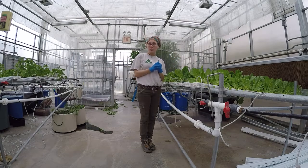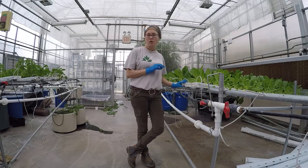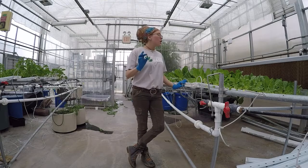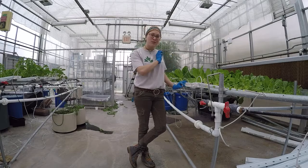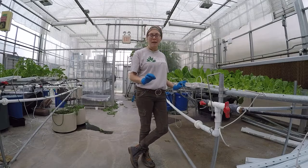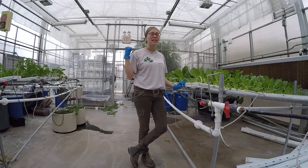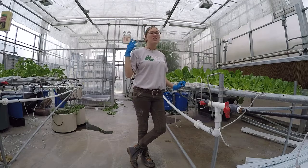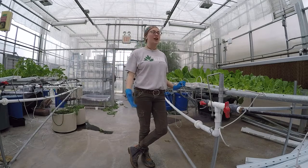This is our hydroponic greenhouse, where we use hydroponics, meaning that we're growing food with no soil, so that we can serve it at the dining halls. So this is the freshest, most local food available on campus. It actually gets walked over to the dining halls every week when we harvest, and then students, faculty, and staff, and visitors can eat this really fresh, delicious food.